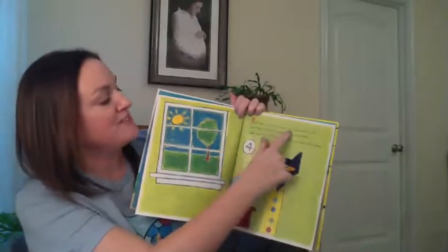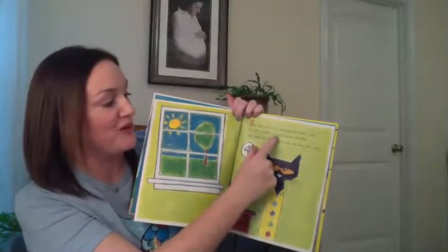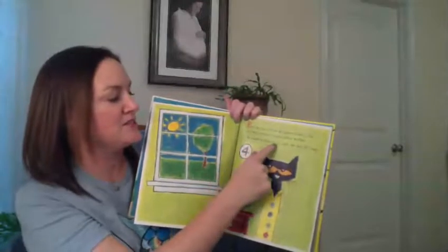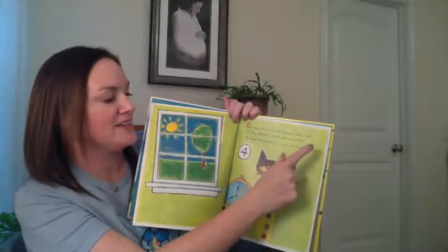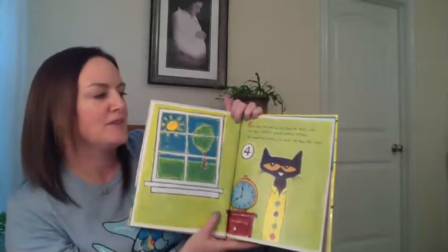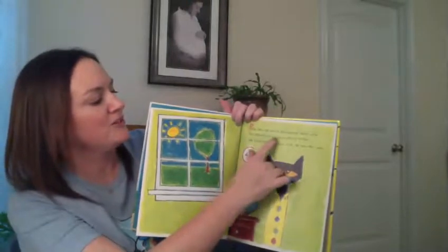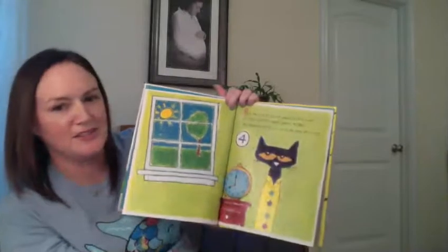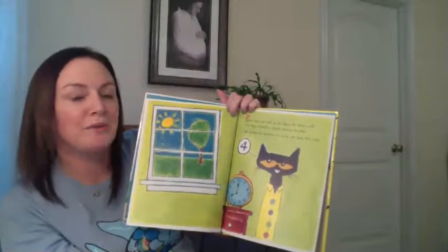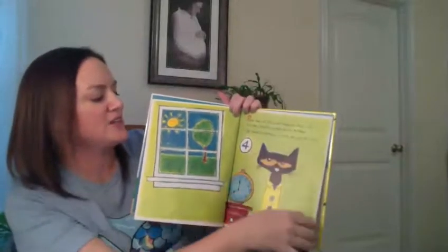Pete the Cat put on his favorite shirt with four big colorful round groovy buttons. He loved his buttons so much that he sang this song. What do you think groovy means? It says four big colorful round groovy buttons — what might groovy mean? I think it might mean that they're really cool buttons. So he loved his buttons so much he sang this song.